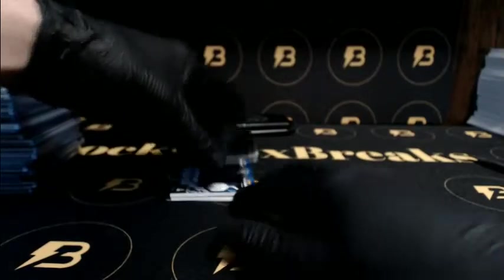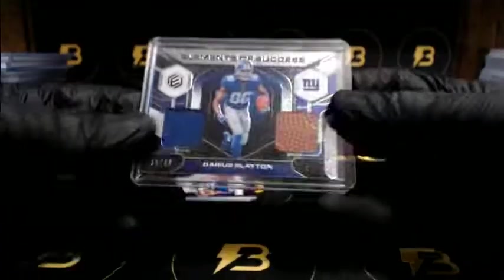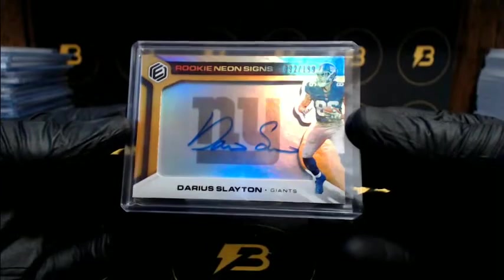I think that's the only Packer we've hit. Vander Asch out of 75 for the Cowboys. Slayton going out to the Giants to 99. And Slayton again to 199 going out to the Giants - lots of duplicates in this case it seems. AJ Brown - nice hit for the Titans out of 99.